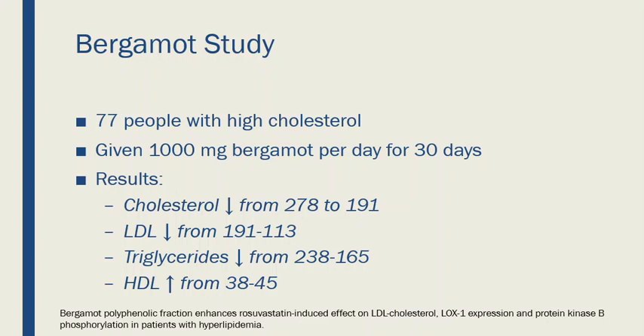Other research has shown that Bergamot might lower blood sugar levels and may even have a vasodilating effect. Vasodilation is the opening up of blood vessels, helping blood get through the circulatory system better. So Bergamot seems to have multiple effects in the body, and I think we're only just starting to understand this better.